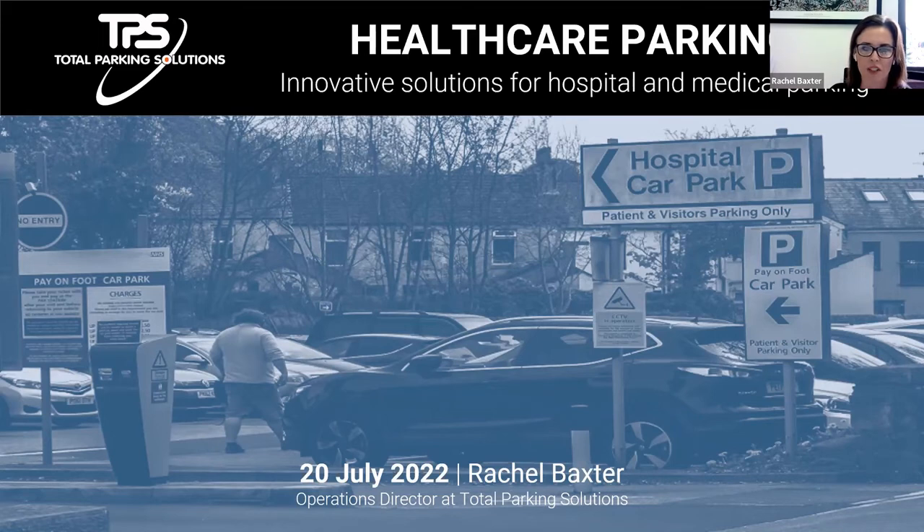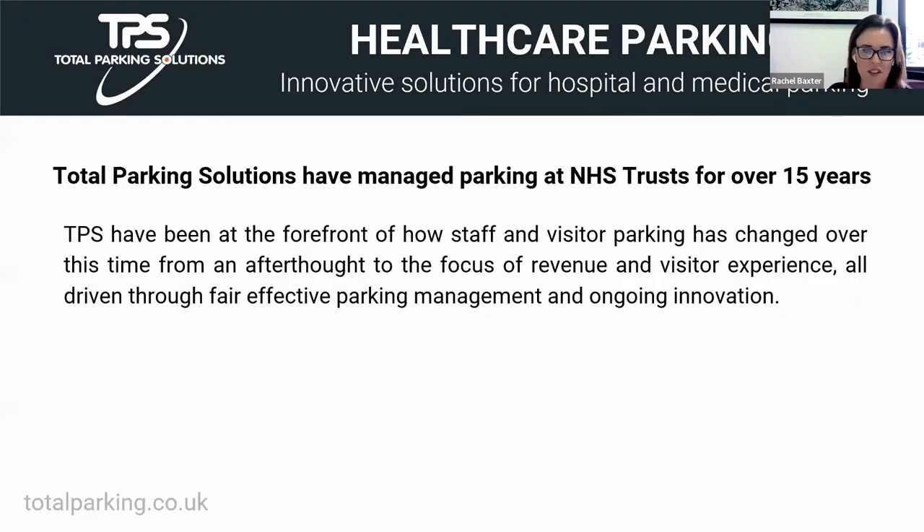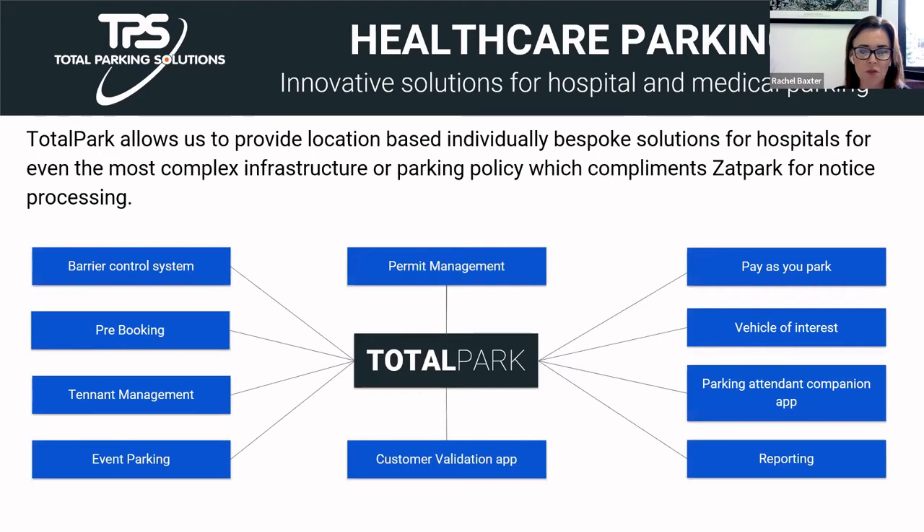Thanks, Sharon. I've worked for Total Parking for about three and a half years and in the industry for about eight years. A lot of my experience is around NHS trusts and higher education facilities. Total Parking has been involved in NHS parking management for around 15 years, and in that time there have been many changes in behaviours and demands on parking. Our philosophy has always been to give motorists every opportunity to comply with parking conditions.